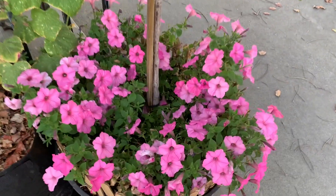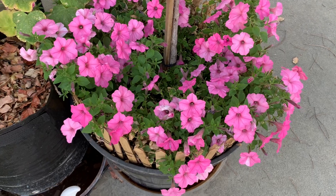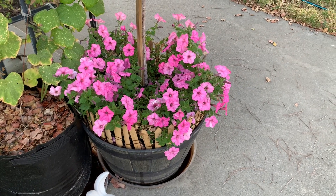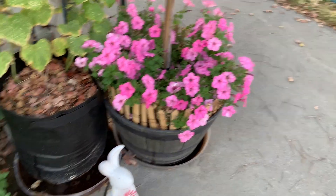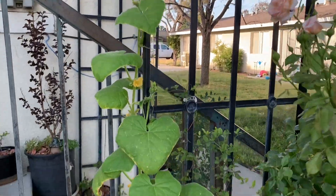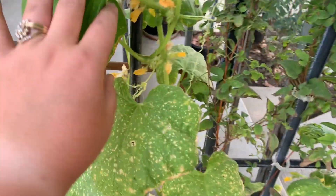We have our bubblegum supertunia vista plant. He is looking really good but I really expected him to explode a lot more than this — like going over the sides. Maybe I still gotta give him some time. We have some cucumbers growing up our trellis on this side. I'm really just trying to go all in with this trellis, trying to get the most out of it.